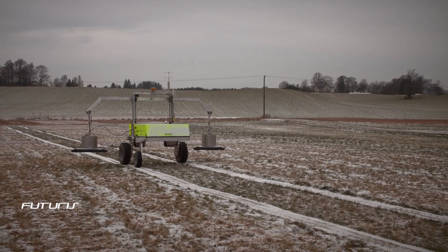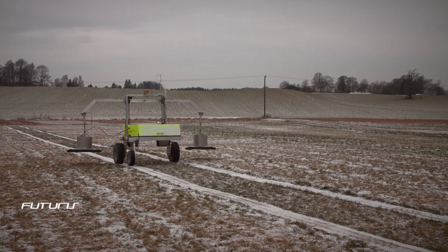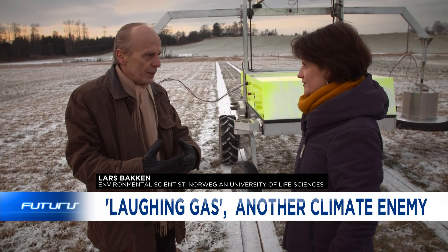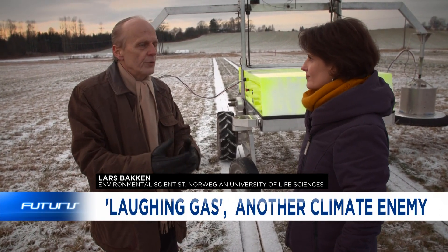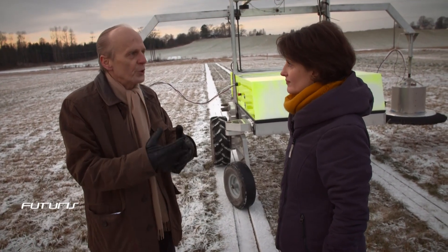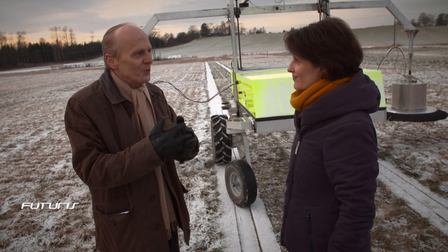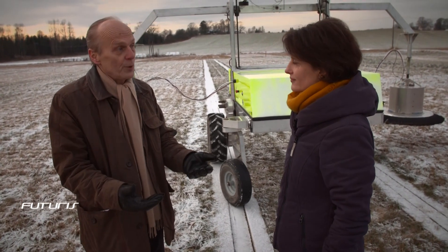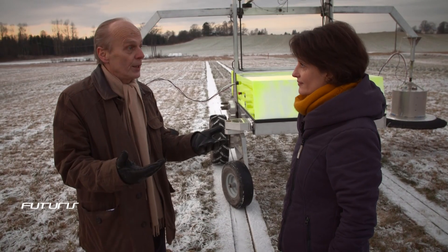This robot allows them to assess theories developed in laboratories. If you want to prove that a particular soil management is reducing the N2O emission, you have to measure N2O emission from the soil over and over again, day after day, throughout the whole season. The reason is that N2O emission fluctuates from day to day enormously.